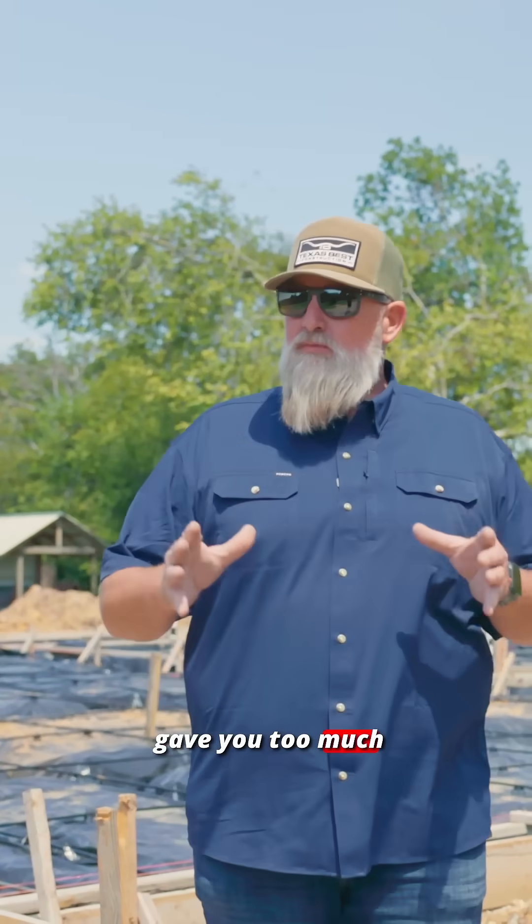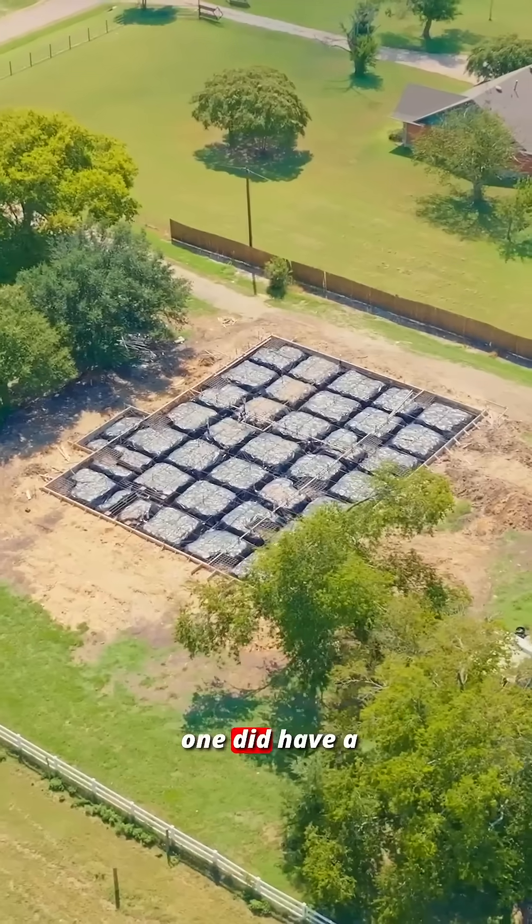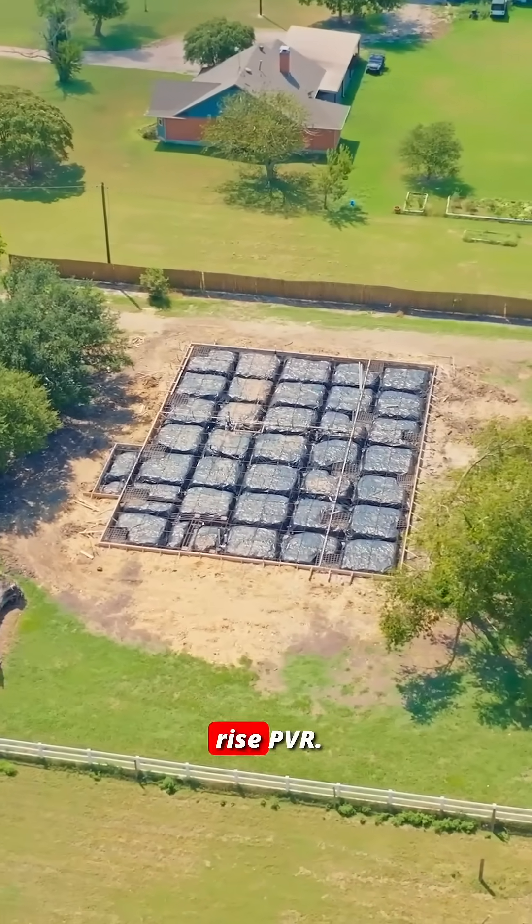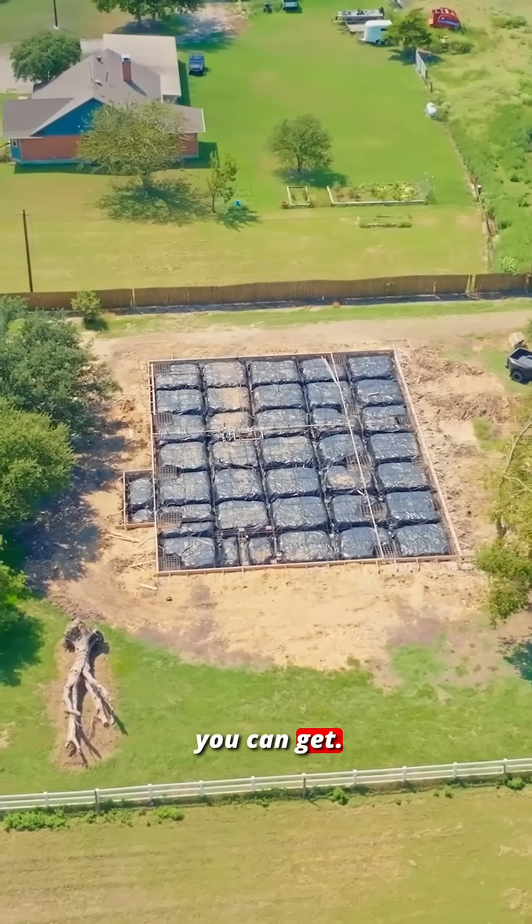I don't know that I gave you too much information, but this one did have a bad score — a six inch potential vertical rise PVR, probably about the worst score you can get.